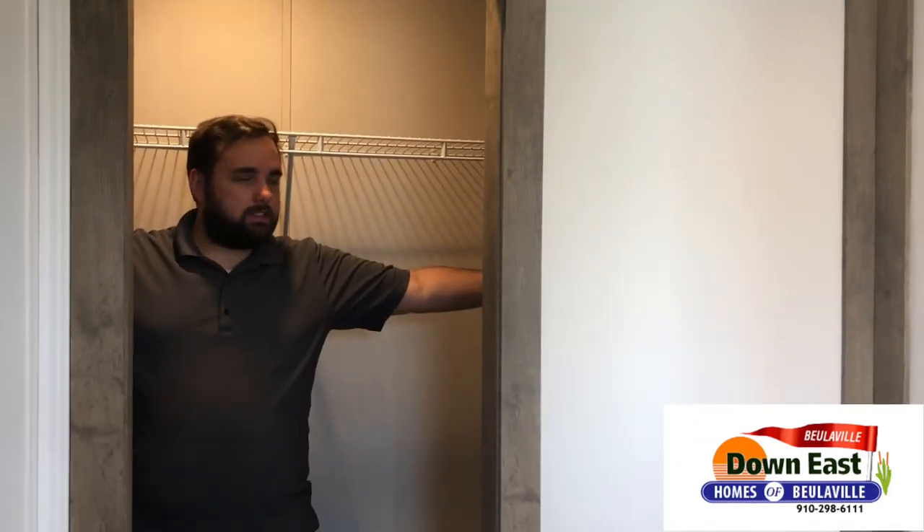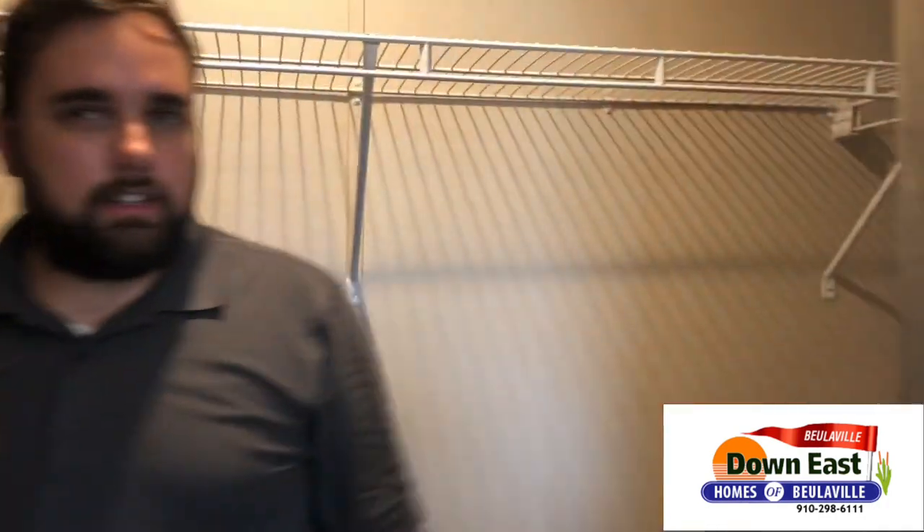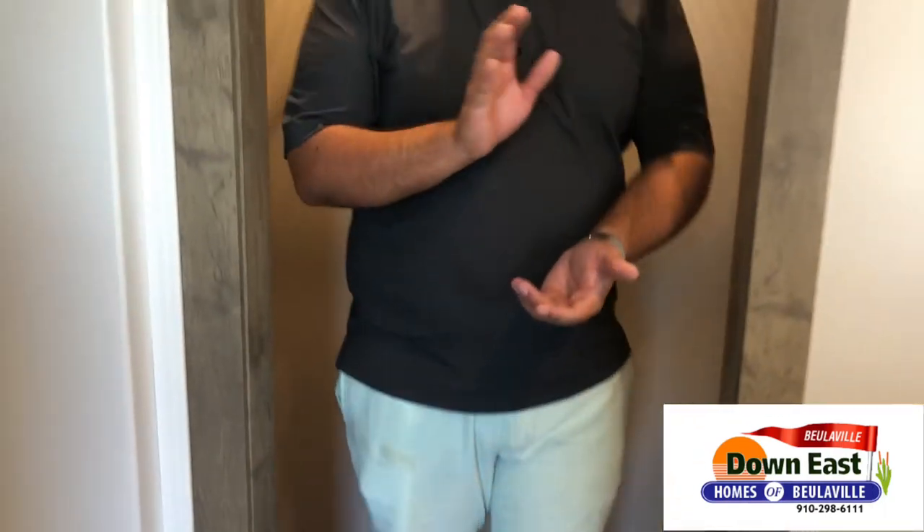Because of the closet's position, it's pushed back and creates the same width as the bathroom in its length. I'm six feet tall and my fingers aren't even touching the other side, so it's tons of space. You also get an LED light in the closet.